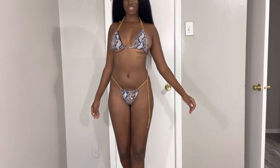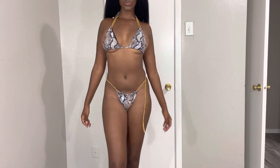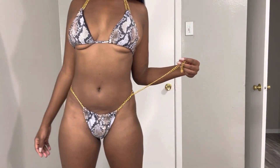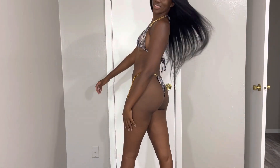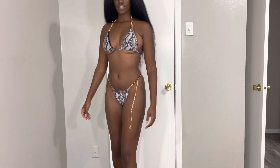Hey guys, welcome back to my channel! Today's video I'm gonna be trying on a bunch of swimsuits. These are all in the size medium and they're all from Romwe. Look at this chain on this one — I thought this was so unique. This is the only bathing suit I have like it, with the chain and stuff on it, so it's really cute. All the cheeks are gonna be out though, so make sure you prepare for hot girls.